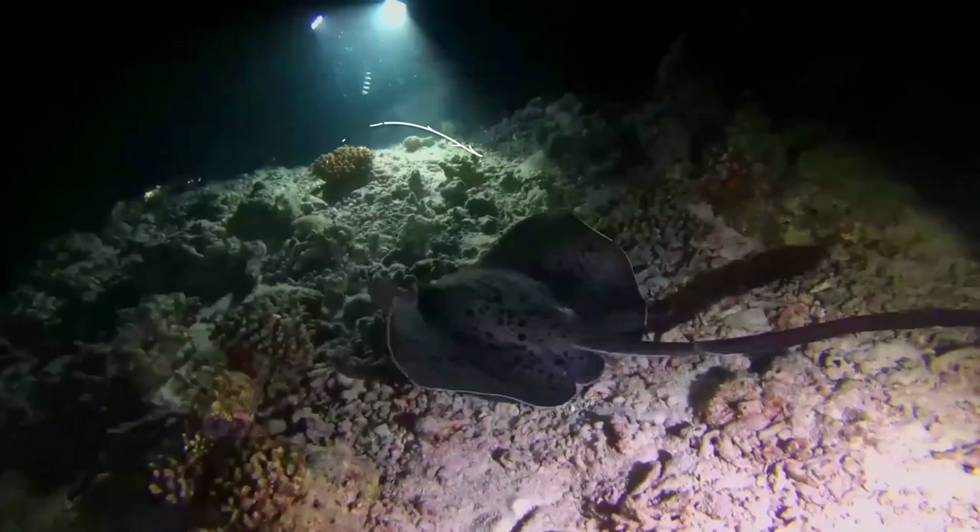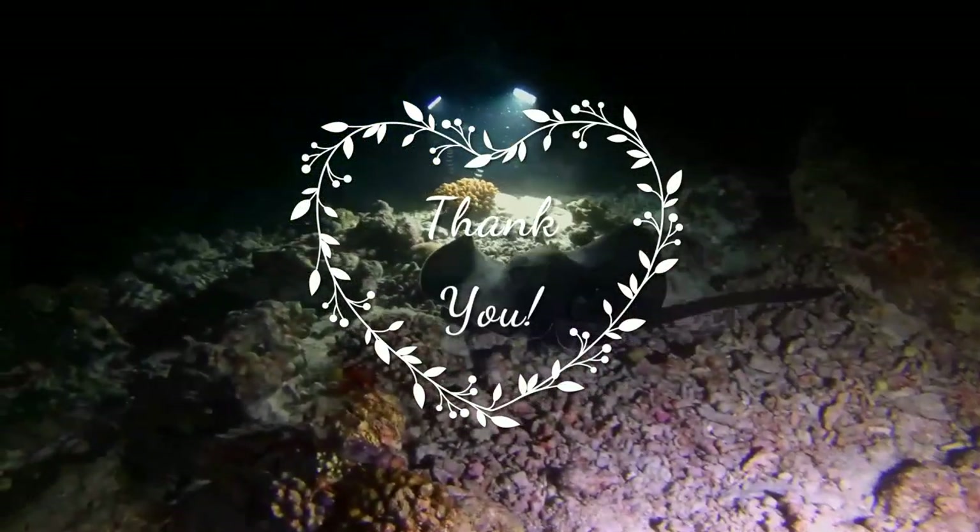Thank you for your support. I hope to see you soon. Till then, take care of your family.